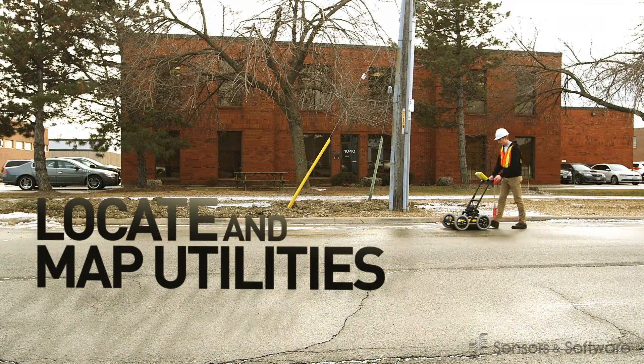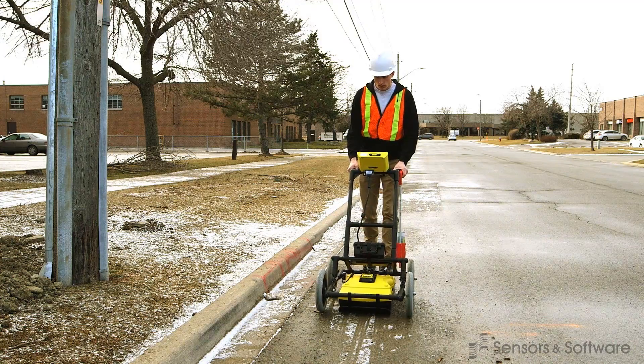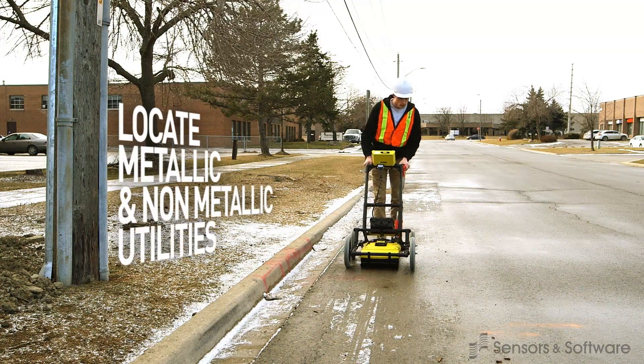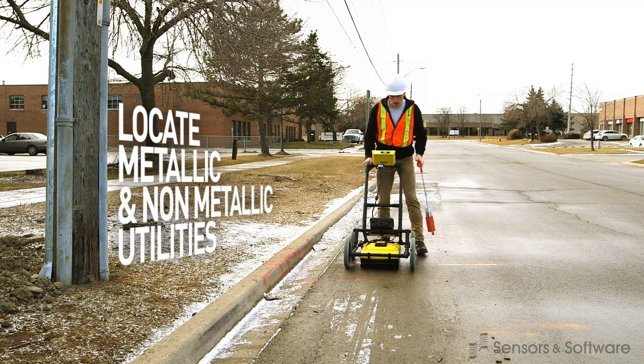Utility locators locate and map gas lines, water lines, sewers and culverts. GPR's ability to locate both metallic and non-metallic utilities like plastic, PVC and concrete make it a valuable tool for locators.